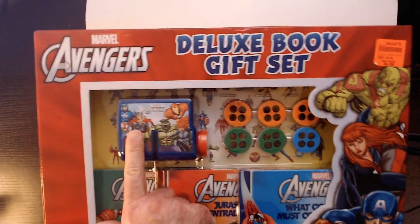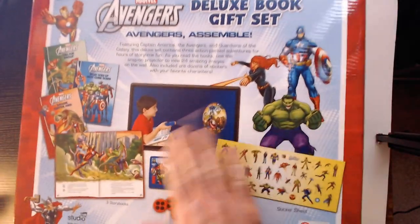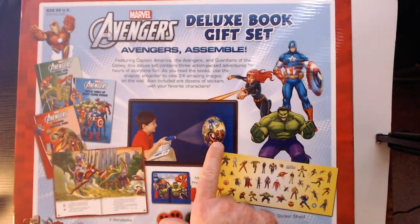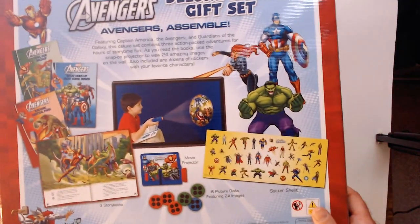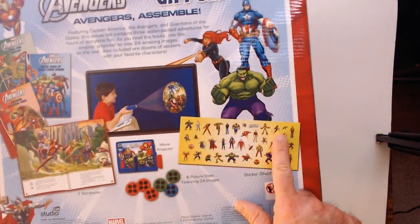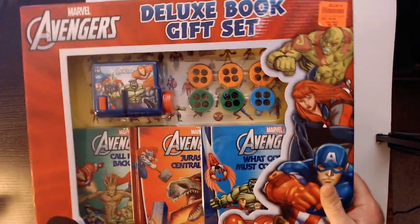So you have a projector here, a couple different scenes — each have four different scenes it looks like. You can project on the wall and see what's going on. Then we have a couple of books. So that's the projector, and stickers here — that's about it.